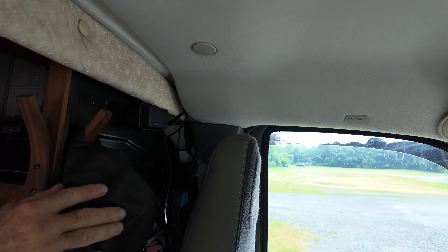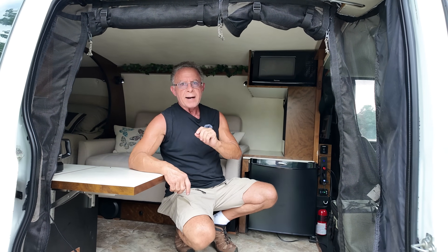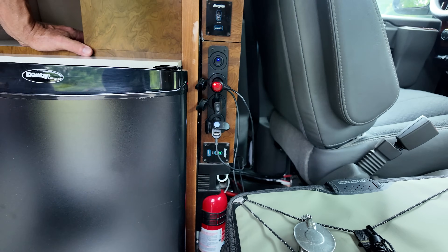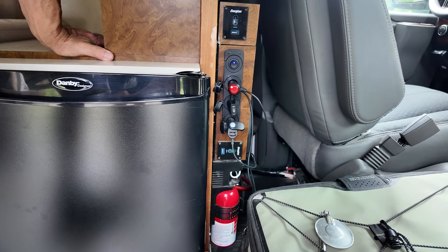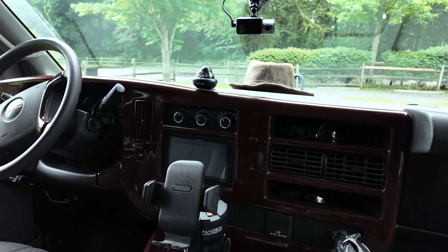I also have a WeBoost — you can't really see it but it's back there. What I like about it is you can't always get cell phone service, but you can often get a text when you can't get anything else. For $500, people ask if it's worth it, and I say: is your life worth one text to get you help? To me it's worth every penny. I've also got fire extinguishers — one there and one on each side door, just for safety.